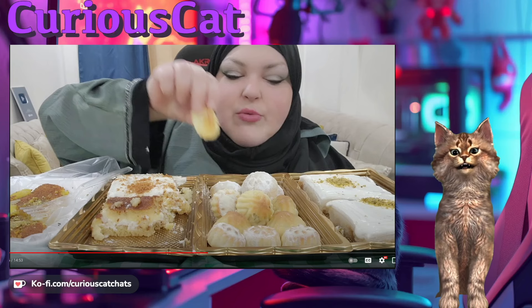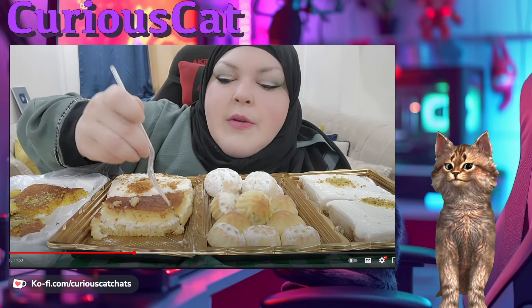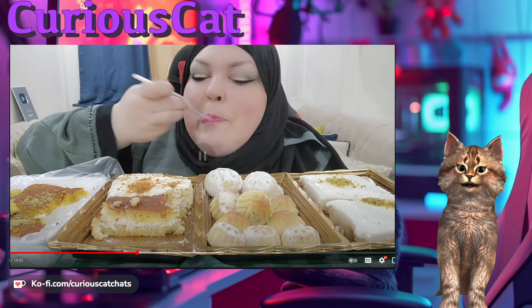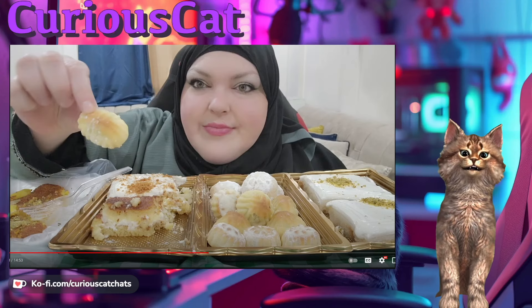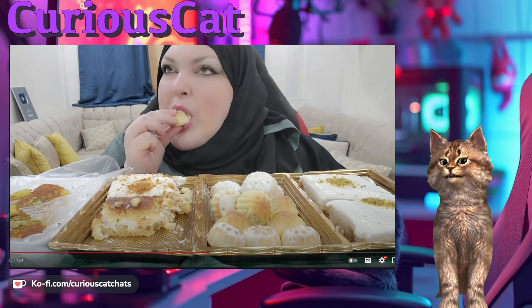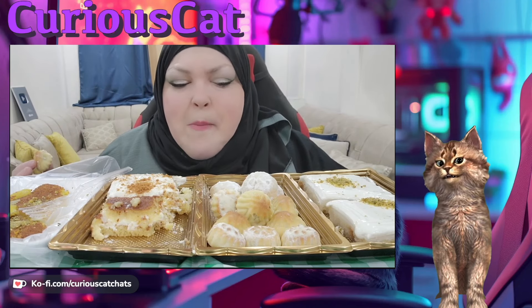And she wonders why people say she's cosplaying. I just had to play you this bit too — listen to this: 'Traditionally, sheeps are sacrificed.' Sheeps. That's your English major there. Plural sheep is sheep.